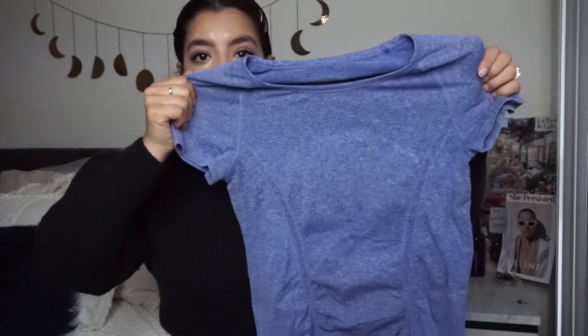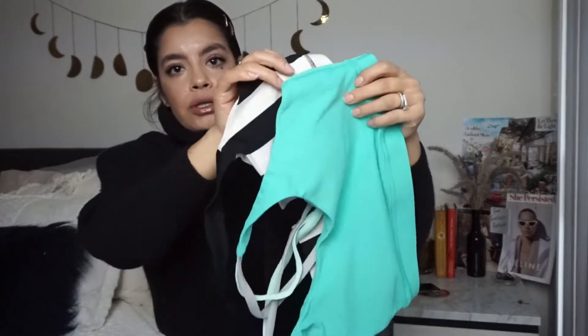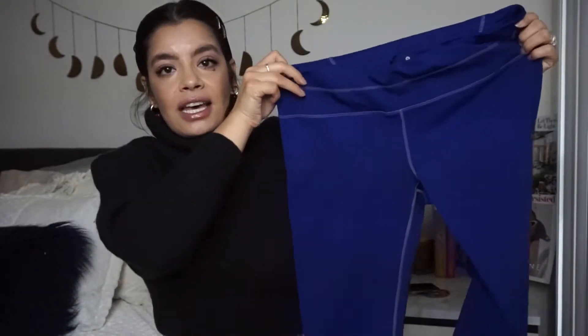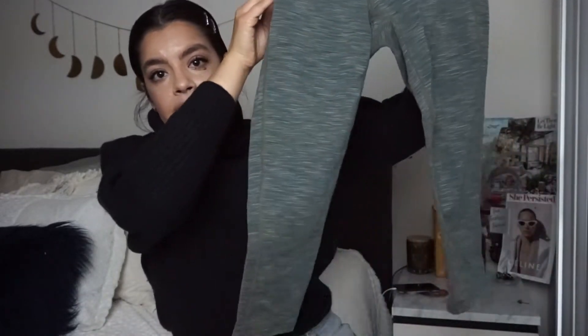Let's go into athletic wear. I have a few pieces. First is this Athleta workout top — just a basic workout top. Then these Lululemon black cropped leggings, which always do really well. I also got two Lululemon sports bras. And these Athleta cropped leggings, which also do really well for my store, and another pair of Athleta leggings. That's all for athletic wear.